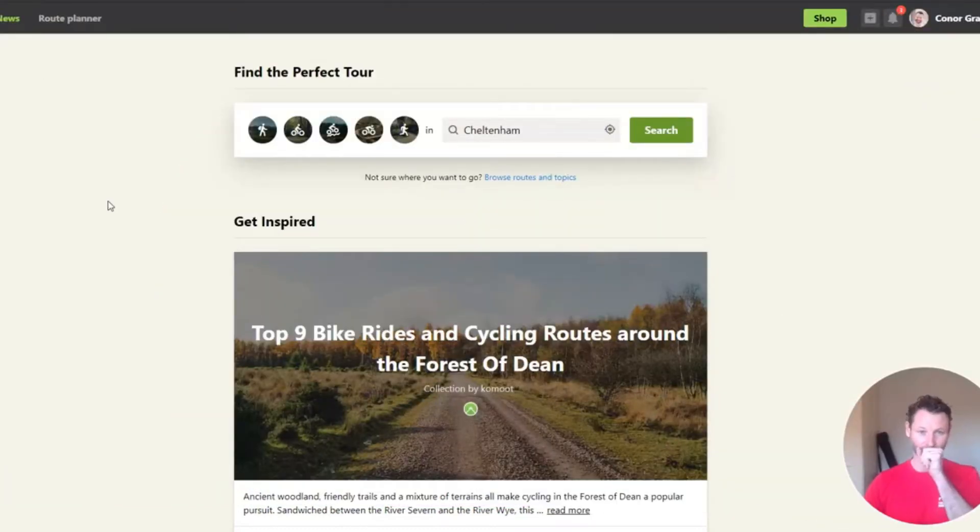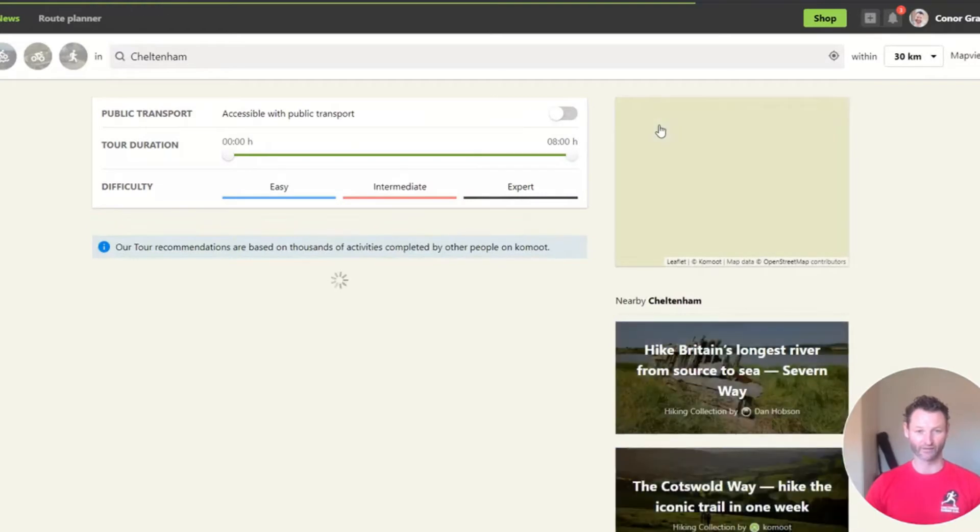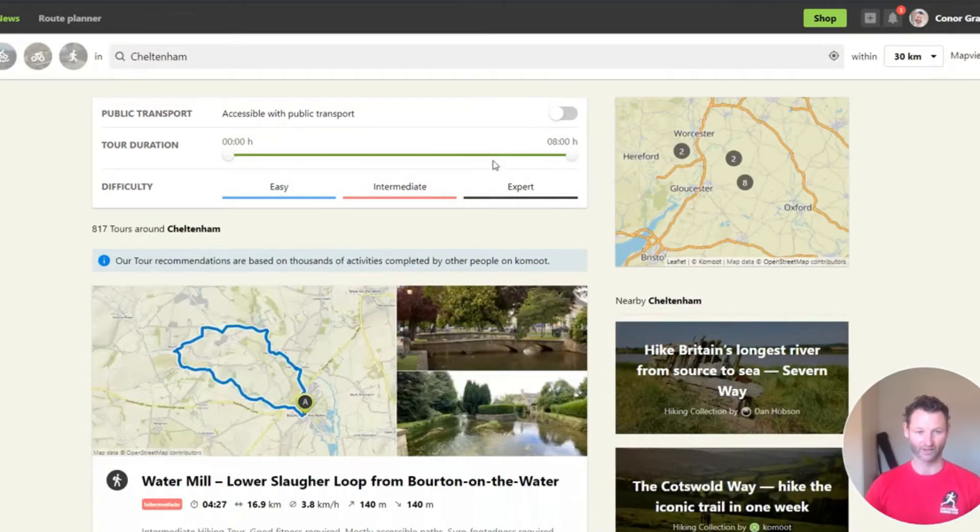I'm going to minimize myself and take you to the website. This is the page it takes you to — komoot.com. You can see I'm logged in; I have my own account, and it's free to get one. It's prompting you straight away to find the perfect tour. So we'll click on hiking and just search Cheltenham. The unfortunate reality is that there are not a vast array of walks around Cheltenham.